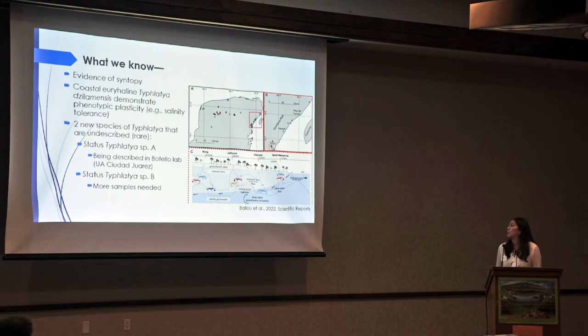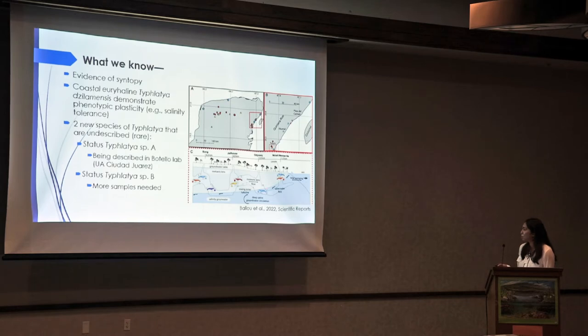What we know about these species is that they express evidence of syntopy — meaning they were found in the same habitats or cave systems. This is represented where you have Species A or B mixed with silamensis, as well as piercei and mitchelli found in overlapping areas. Silamensis can also be found in fresh and more saline waters.